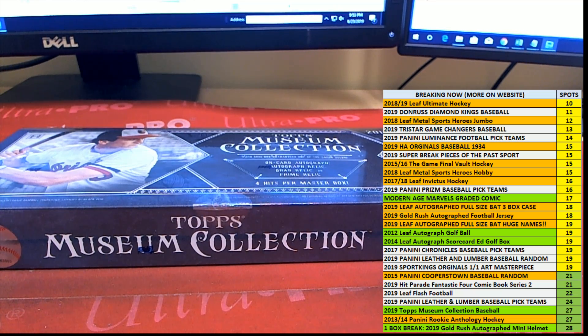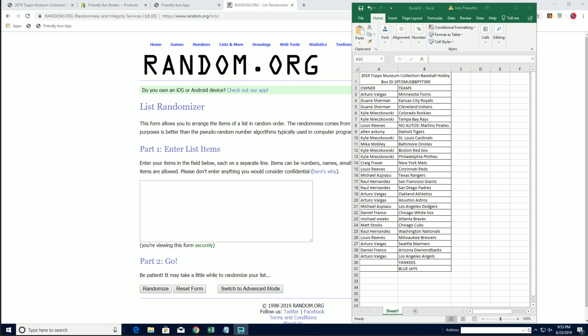Alright guys, this is Topps Museum Collection Baseball number 309. We've been pulling some boss one-of-ones out of this tonight. Let's keep it rolling if we can.